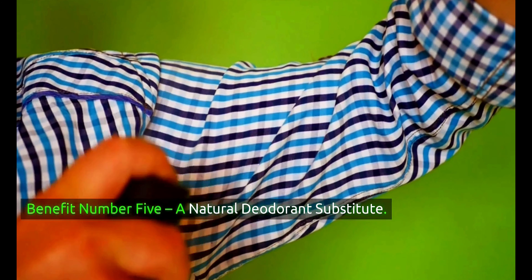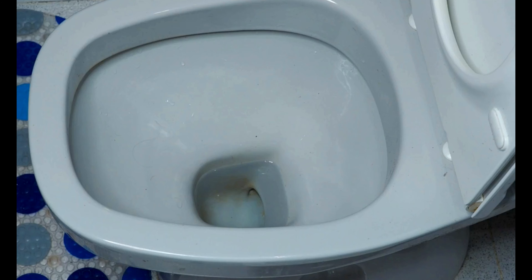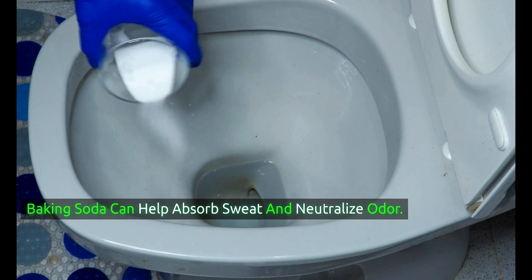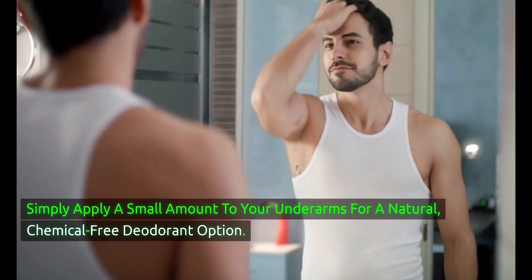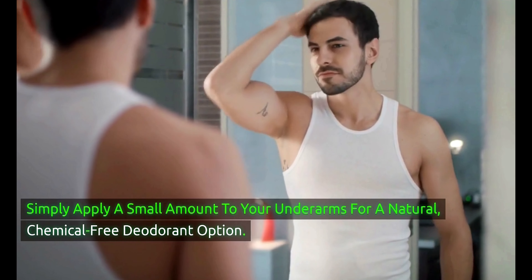Benefit number 5 is using baking soda as a natural deodorant substitute. It can help absorb sweat and neutralize odor. Simply apply a small amount to your underarms for a natural, chemical-free deodorant option.